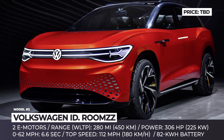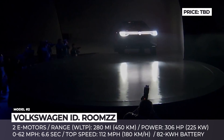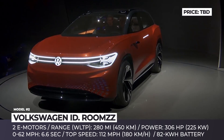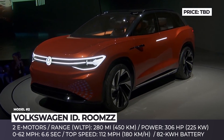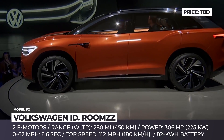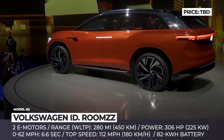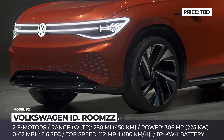Volkswagen ID Rooms. In April 2019, Volkswagen presented yet another concept from its ID series, and this time it is a full-size electric SUV. The ID Rooms is based on the MAB modular platform for electric vehicles and features three rows of seats, which can be turned into a lounge due to the cabin's open space design.